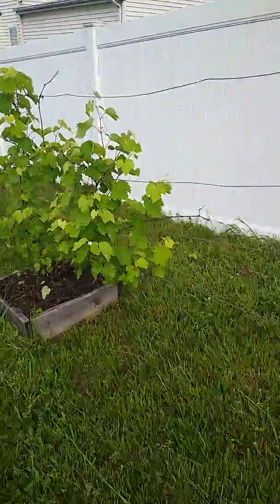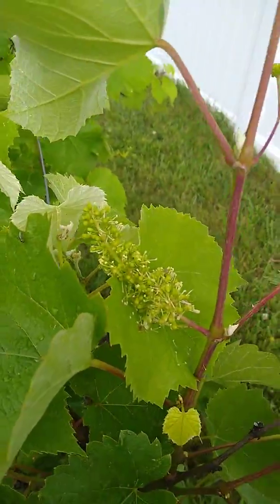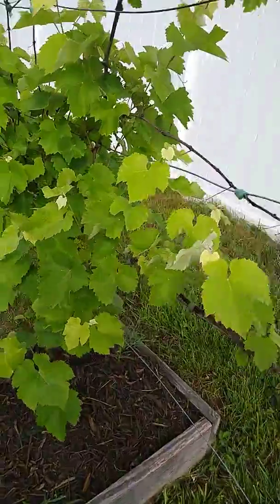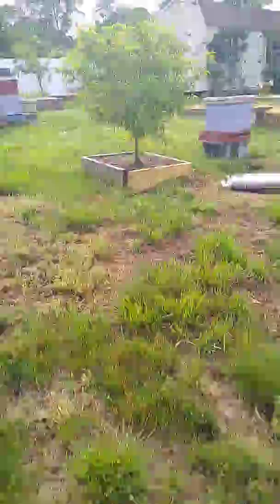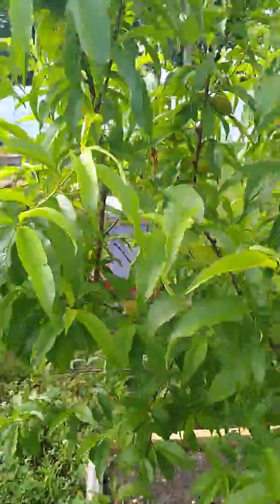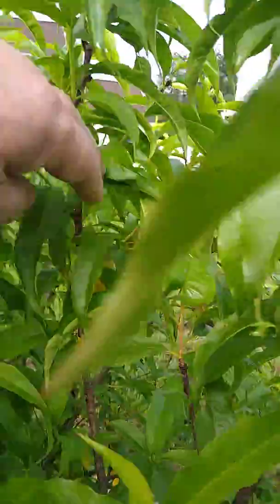I've got over here my grape vines. As you can see here there's bitty bitty grapes coming up on them. Somebody's been eating it. And now let's come over here and look at the other peach tree — same thing, a little bit of peaches in there.